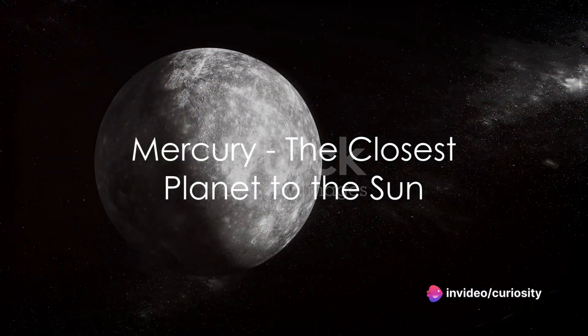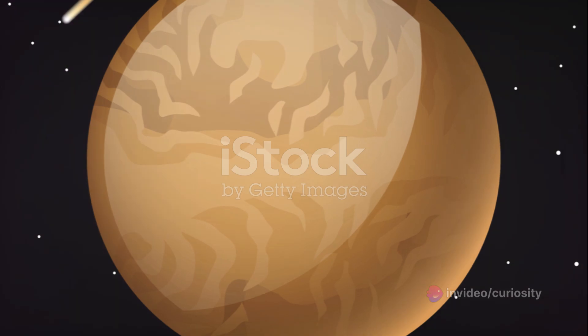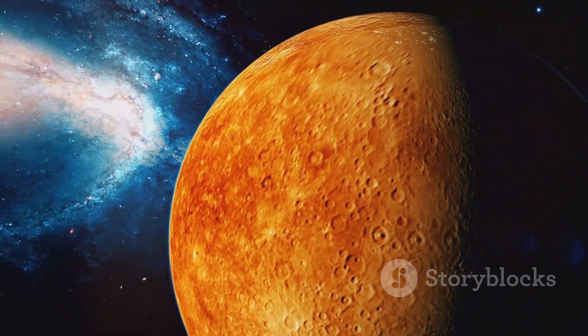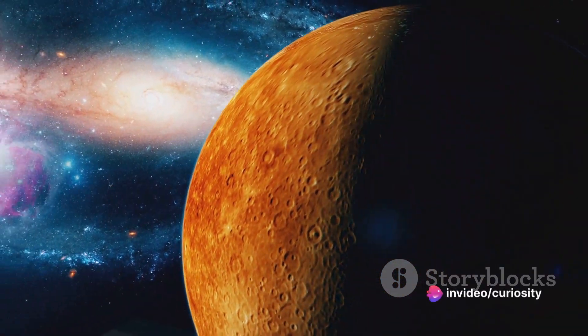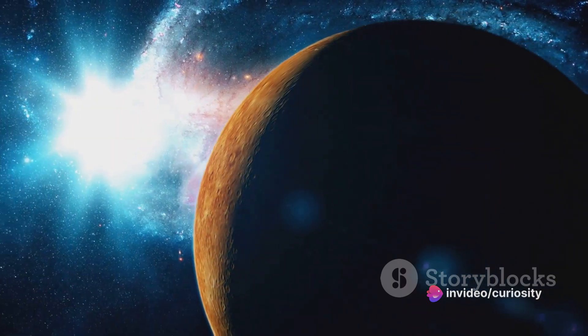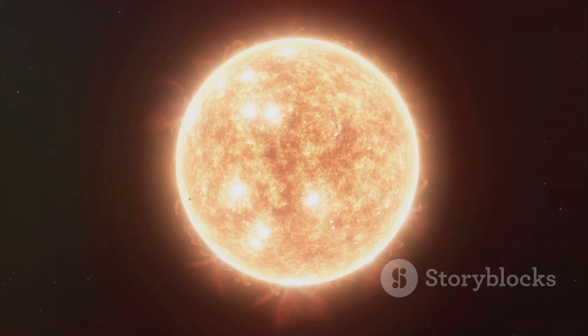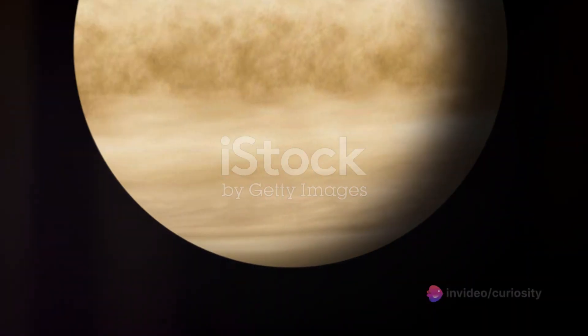Picture Mercury, the smallest planet in our solar system and the closest to the Sun. This tiny world, with a diameter about two-fifths that of Earth, endures temperatures that can soar to 427 degrees Celsius during the day, only to plummet to minus 183 degrees at night. Mercury's proximity to the Sun means it receives up to seven times more sunlight than Earth.